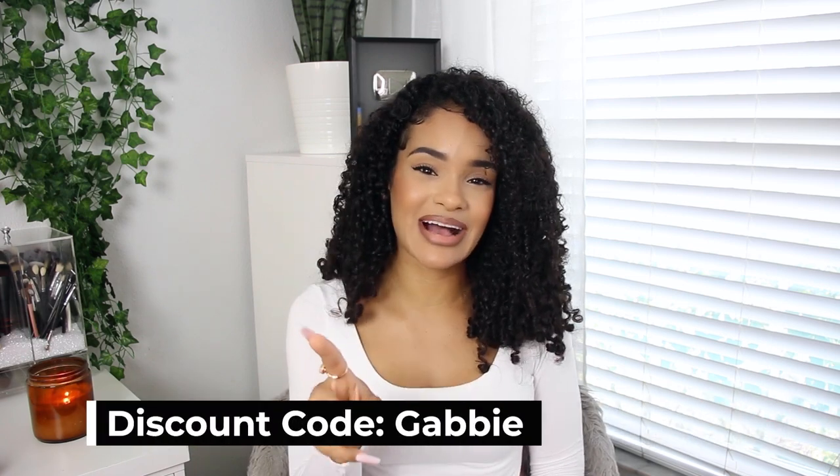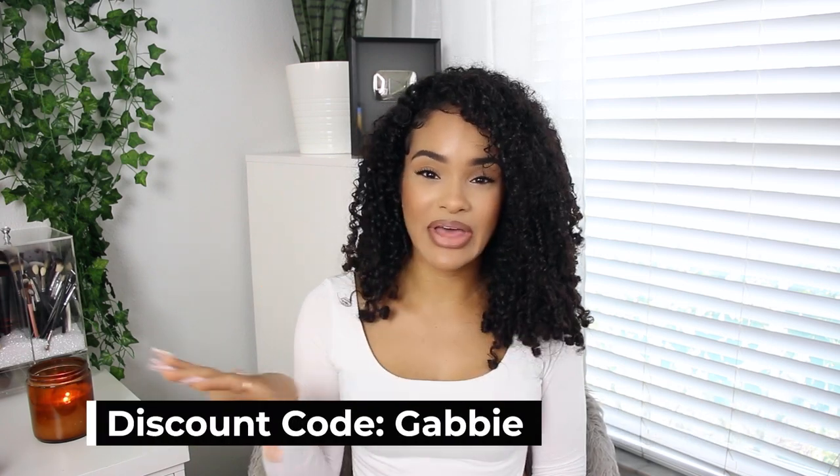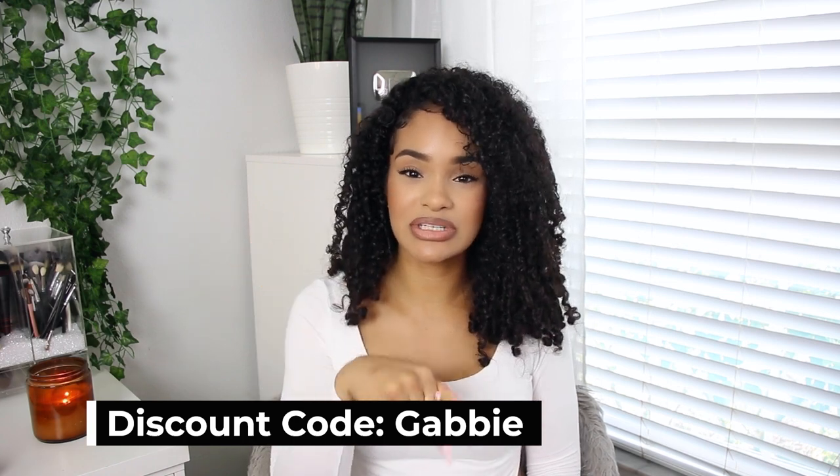If you like any of the glasses I'm going to show you today, I will have links down below in the description. I also have an exclusive discount code for you guys — it is 'Gabby' — I'll put that right here and also down below. You can get them with prescription or without, if you just want to wear them for fashion. Glasses are a really trendy thing right now — matching them with your outfit in all different fun colors and designs.